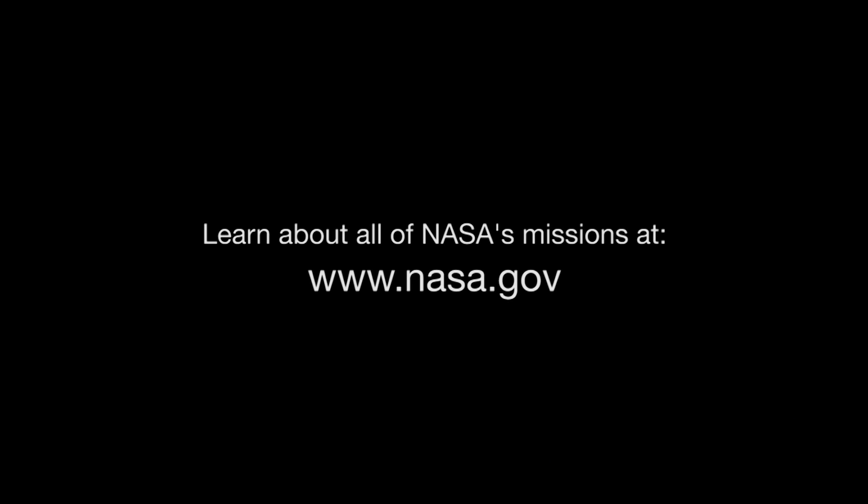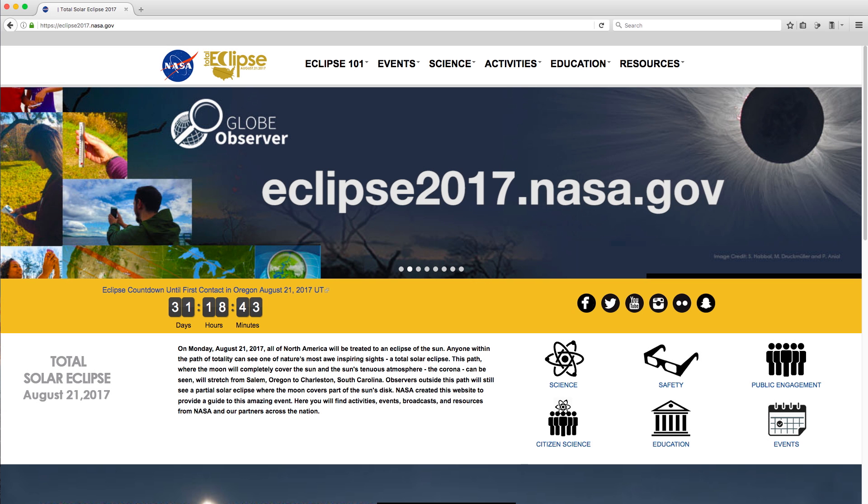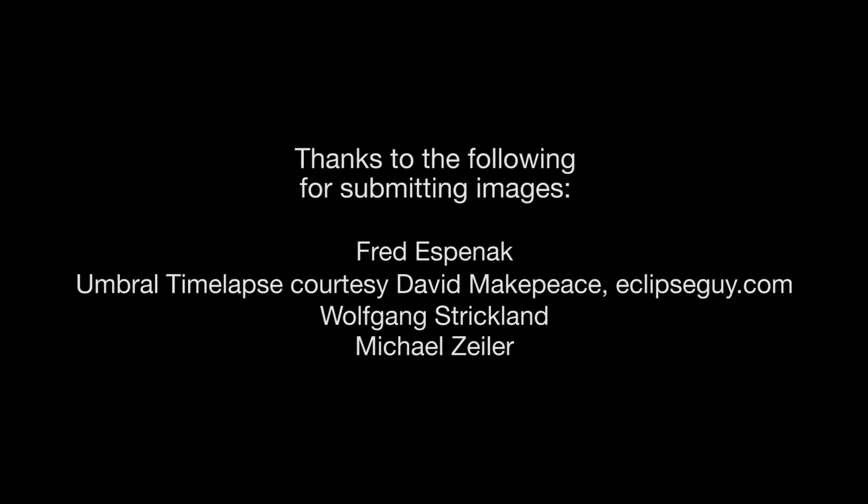You can find out about all of NASA's missions at www.nasa.gov. And you can find out more about the eclipse, including eclipse safety, at eclipse2017.nasa.gov. That's all for this month. I'm Jane Houston Jones.